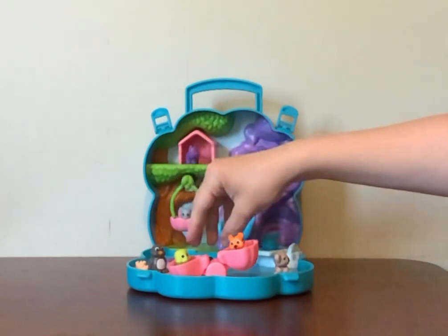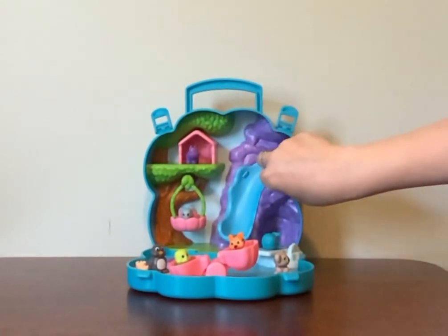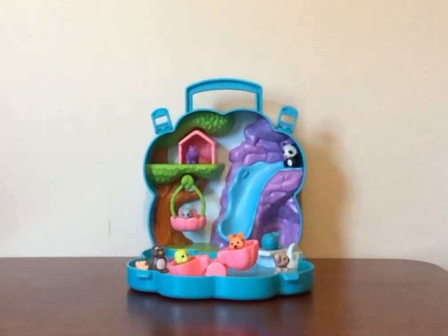Now they have many carry-around toys. They have robot, mermaids, other things, but my child likes animals, so I got the animal one.